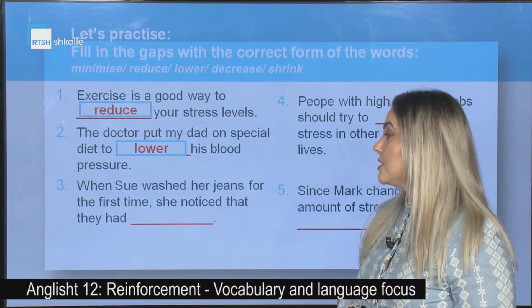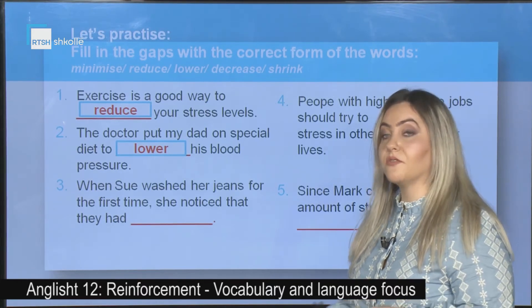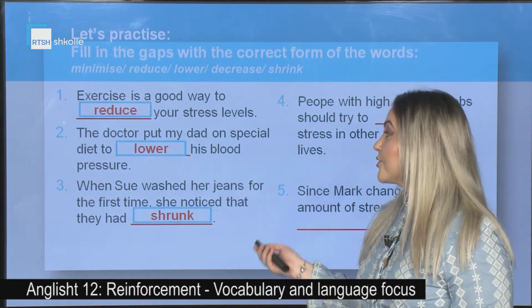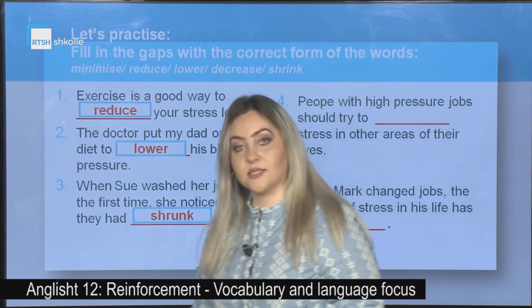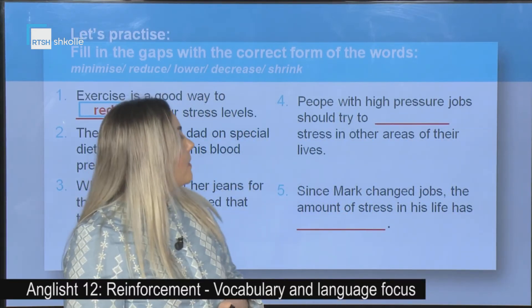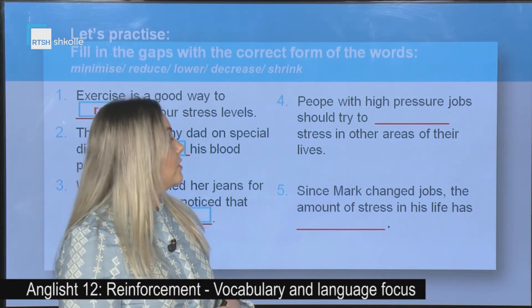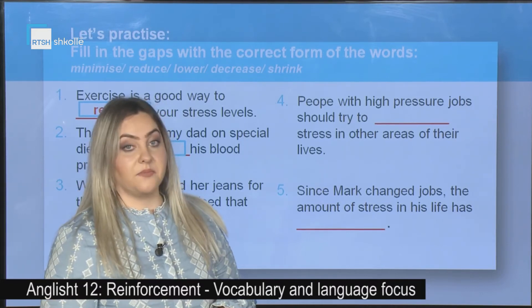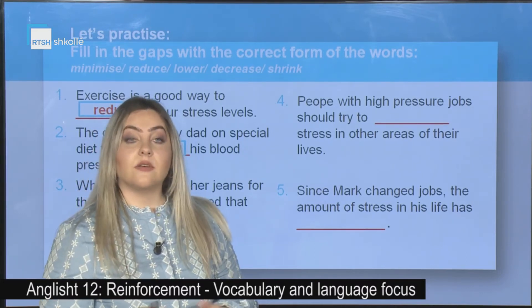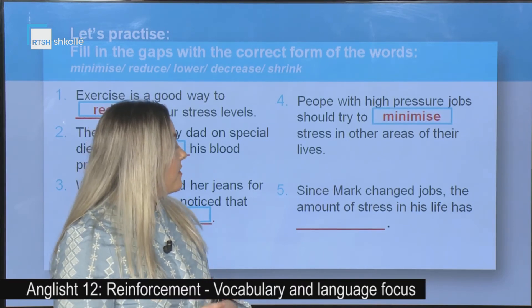Third: When Sue washed her jeans for the first time, she noticed that they had shrunk. Number four: People with high pressure jobs should try to _____ stress in other areas of their lives. The correct answer is: try to minimize.